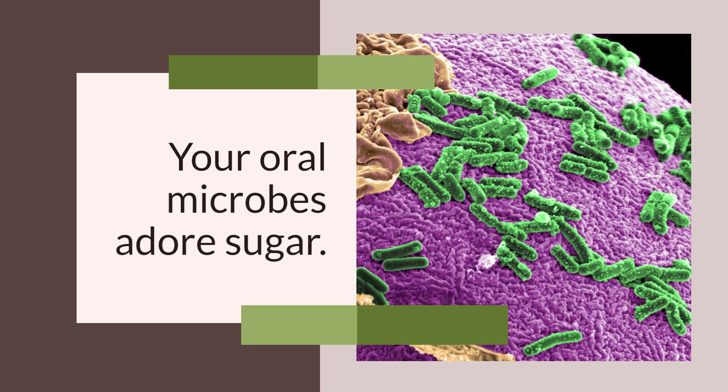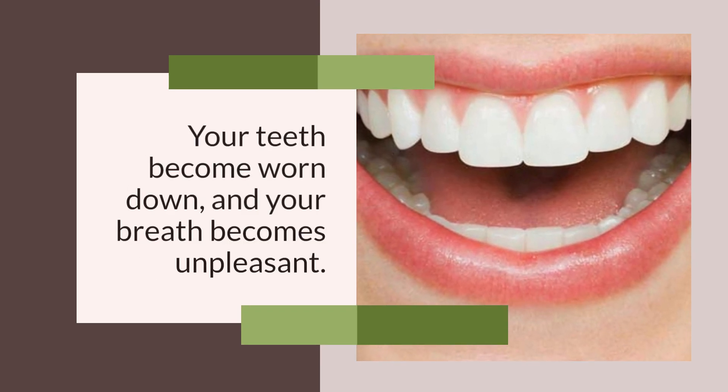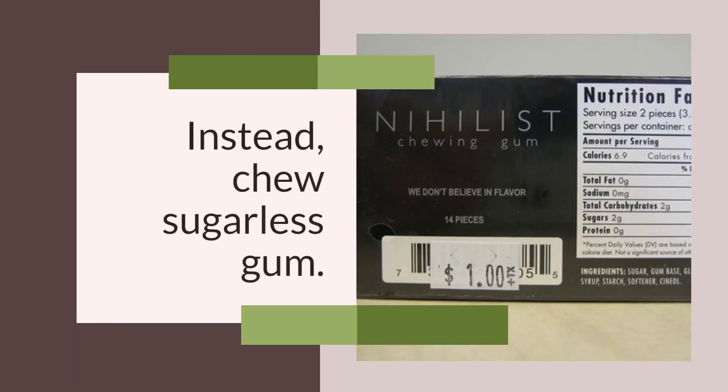Ditch the Mints and Chew Gum Instead. Your oral microbes adore sugar — your teeth become worn down and your breath becomes unpleasant. Instead, chew sugarless gum after dinner to avoid feeding the bacteria that cause bad breath.